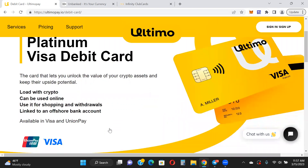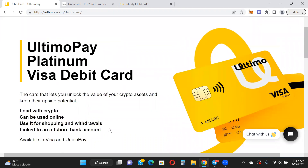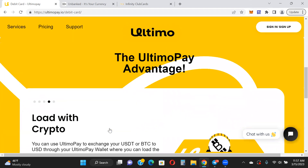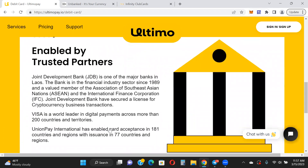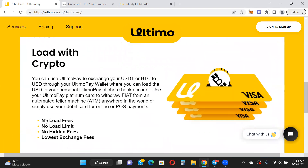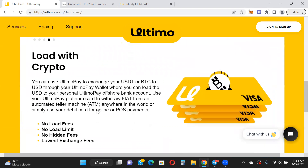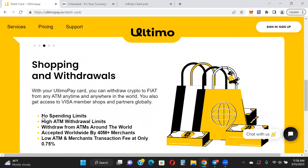It is available in UnionPay for those of you that like to use UnionPay, but most people will probably just use it for Visa — anywhere that Visa is accepted in the world you'll be able to use this card. Here are some more details I didn't really cover yesterday: no load fees, no load limit, no hidden fees, lowest exchange fees.